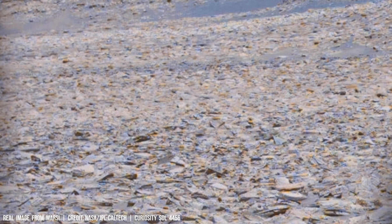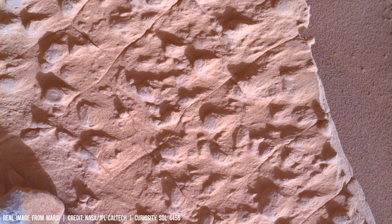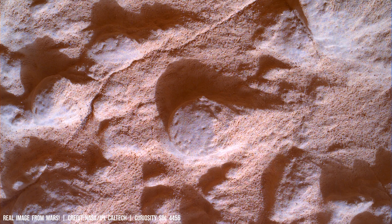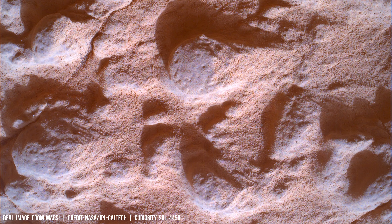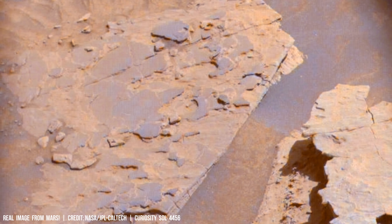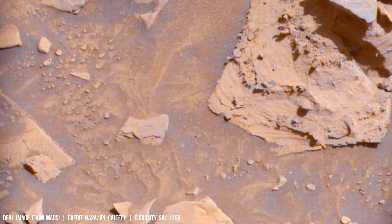Radiative cooling is significantly influenced by atmospheric composition, particularly carbon dioxide concentration and cloud cover. These factors create intricate feedback loops that directly impact the planet's climate through mechanisms such as greenhouse gas effects and altered radiation absorption.